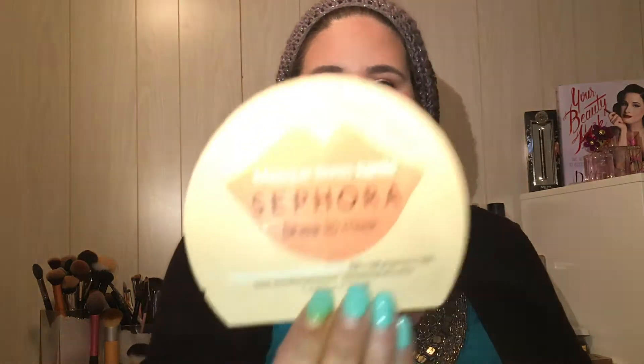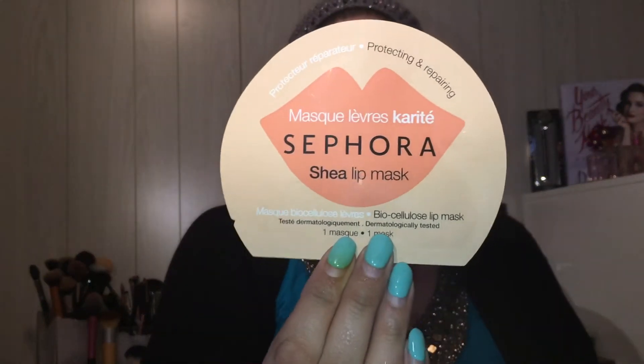My lips have been in kind of rough shape lately with the weather change, so I picked up the Sephora Shea Lip Mask. From what I understand it's actually like a paper mask, just like the ones you put over your entire face from Sephora, but it goes on your lips. I also got the Fresh Sugar Lip Serum Advanced Therapy to help out.